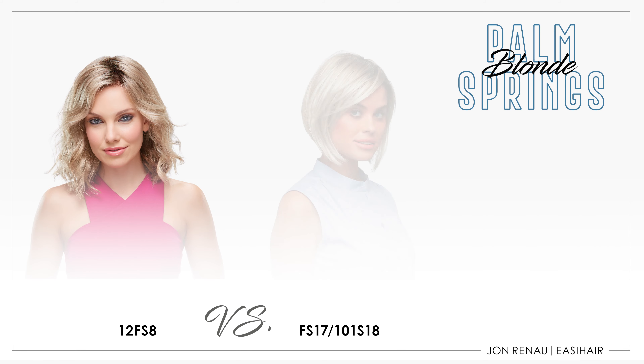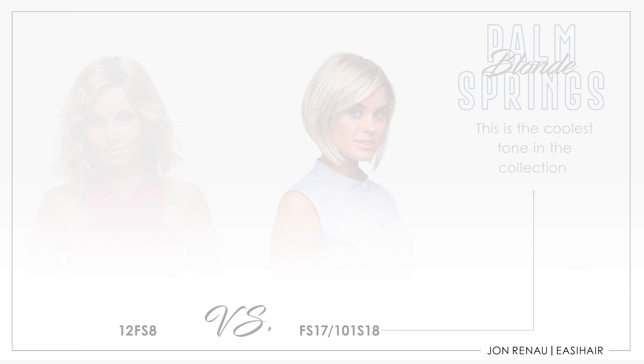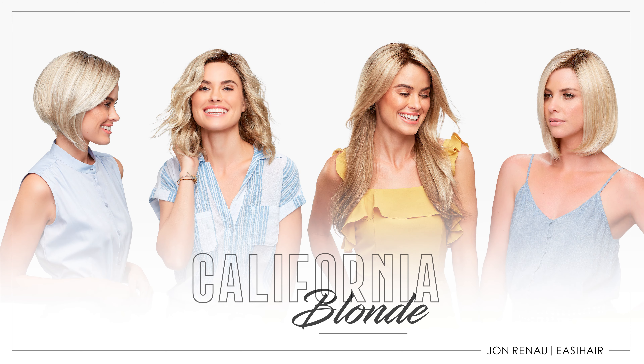The root color on Palm Springs Blonde is a soft shading of color 18, which is much lighter than the root color of 12FS8. Its pale blonde and icy platinum blend throughout gives the color an overall cool tone. Hope you enjoy our California Blonde colors.